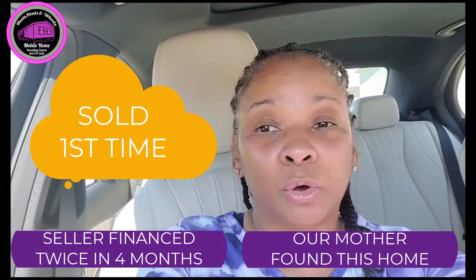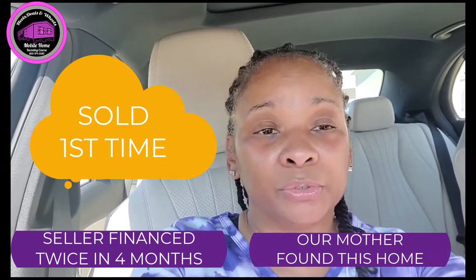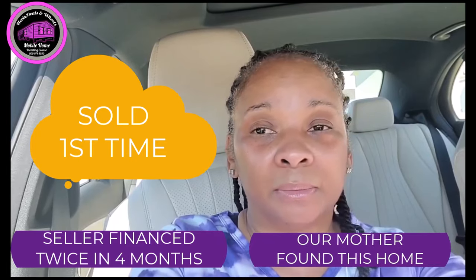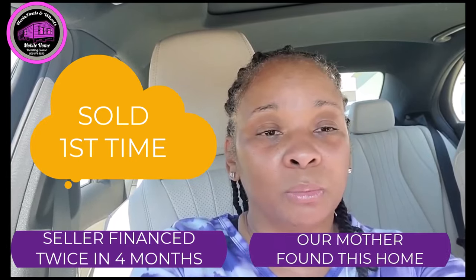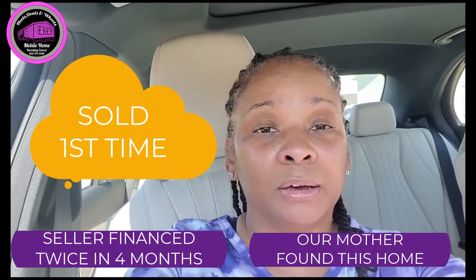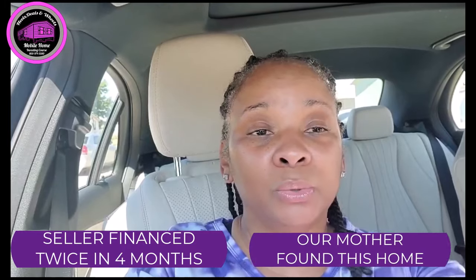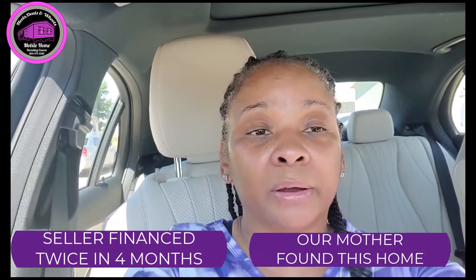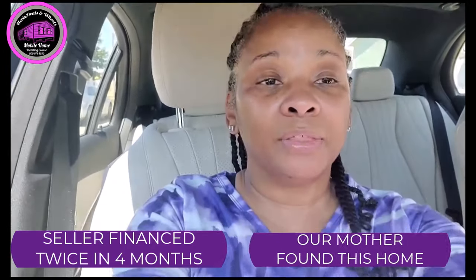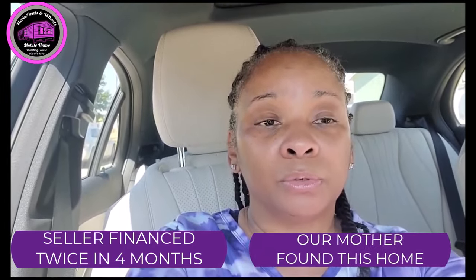I finally sold my four bedroom two bath yesterday — that's the one I spent three thousand dollars on. I had a lot of roadblocks with this home, but the journey was uphill and I'm glad the journey is over. Today we're going to put in central air, but the central air is going to be paid for by the new owner.